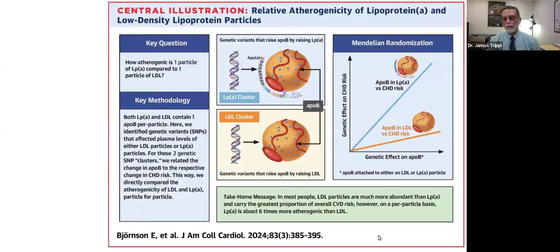On the right-hand panel, you'll see the x-axis shows the genetic effect of these particles and the y-axis the genetic effect of cardiovascular disease. The blue line shows that the apolipoprotein B of LP(a) particles carries a much higher genetic risk than LDL cholesterol.